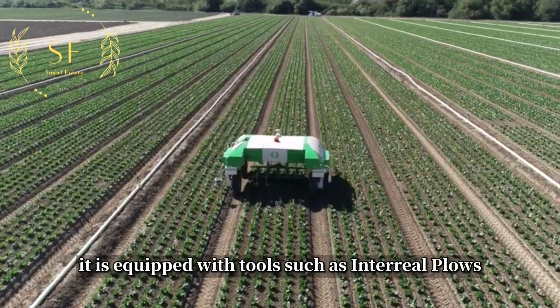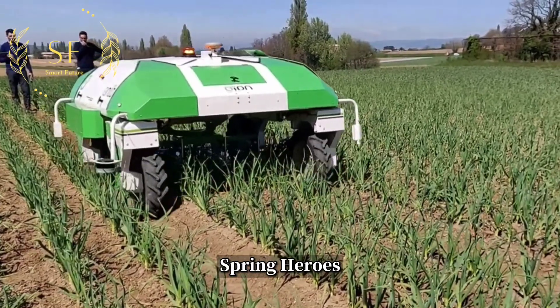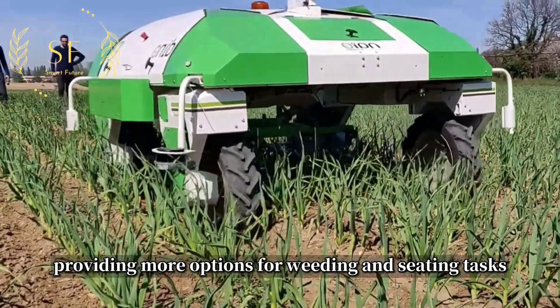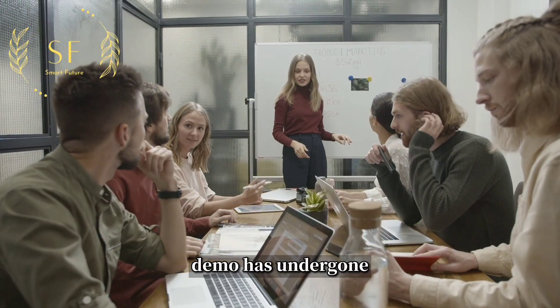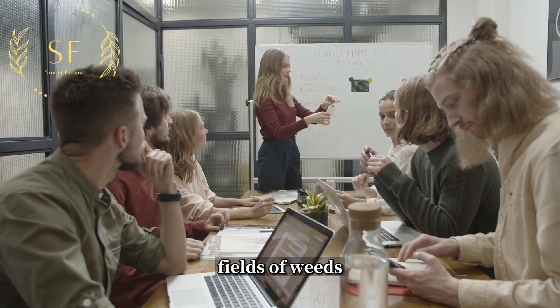Dino is equipped with tools such as interrow plows, spring harrows, comb harrows, and specialized plows, providing more options for weeding and seeding tasks. It has undergone multiple tests and achieved success in clearing lettuce fields of weeds.